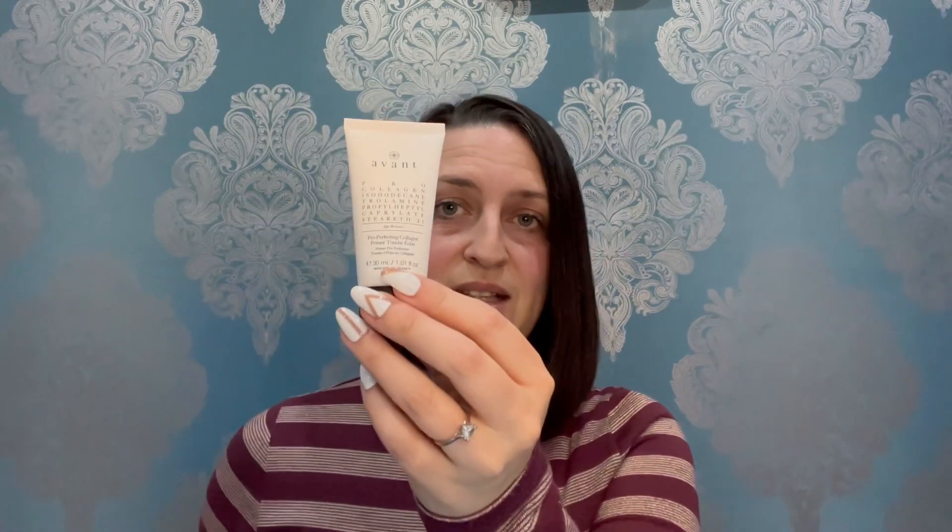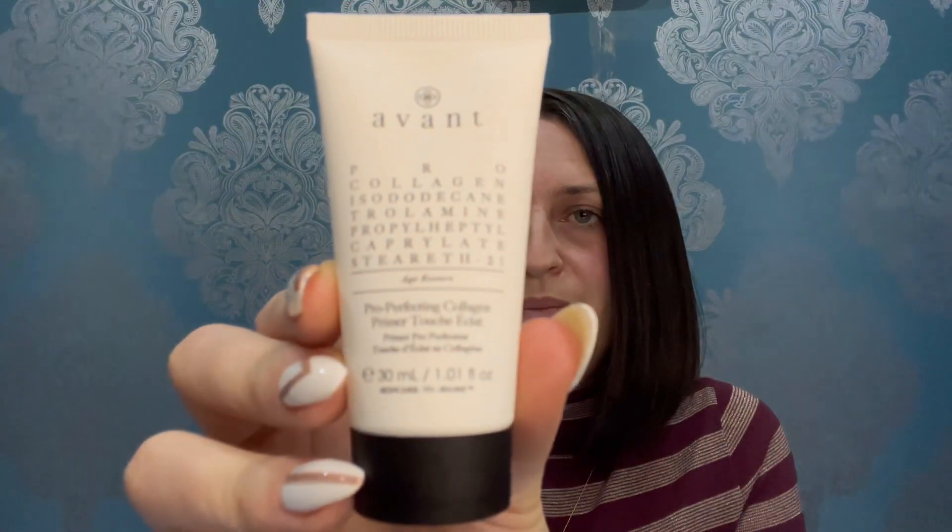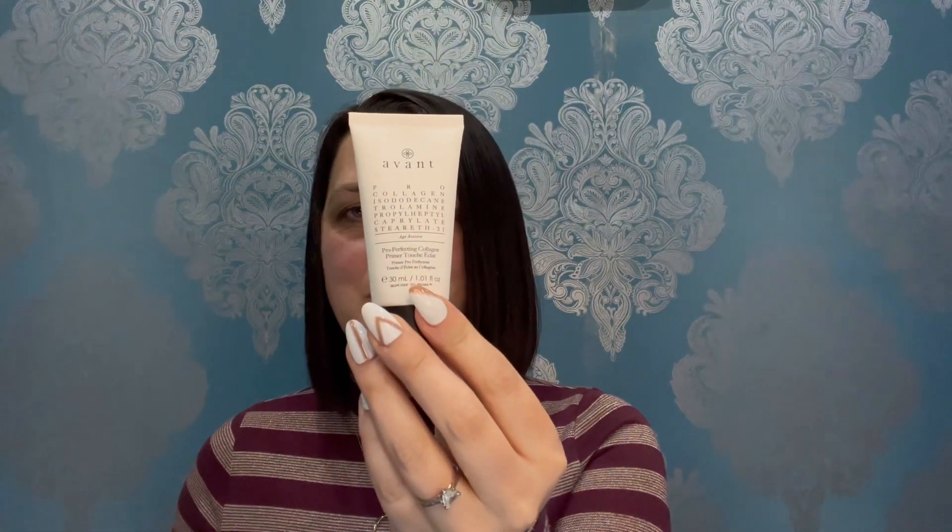The next item is by Avant, a brand I absolutely love. It's very expensive but I love getting it in this subscription box. This is the Pro Perfecting Collagen Primer — a 30ml full-size product that retails for £105. The booklet describes it as lightweight with a silky texture, creating a smooth canvas ready for any kind of makeup. I am absolutely chuffed to have received that.